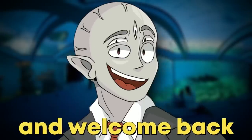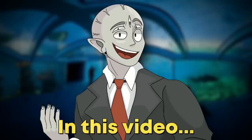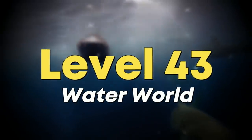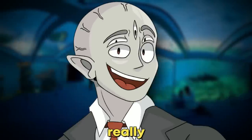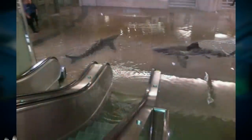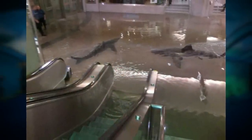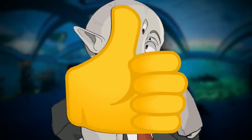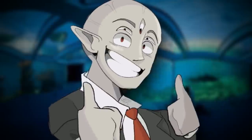Hello everyone, and welcome back to the Brugly channel. In this video, I'm going to be talking about Backrooms Level 43, aka Waterworld. This is like a really, really creepy aquarium that can flood at a random time. If that piques your interest, then stick around for the video. Let's get into it, shall we?